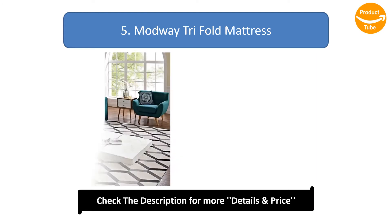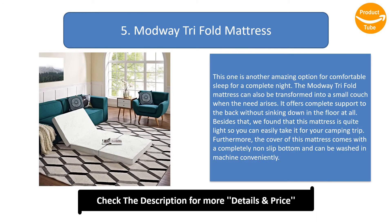Number 5: Modway Tri-Fold Mattress. This is an amazing option for comfortable sleep for a complete night. The Modway Tri-Fold Mattress can also be transformed into a small couch when needed. It offers complete support to the back without sinking down at all. This mattress is quite light so you can easily take it on a camping trip. The cover comes with a non-slip bottom and can be washed in a machine conveniently.